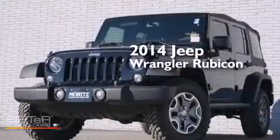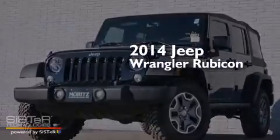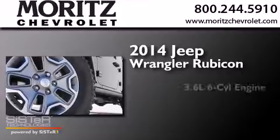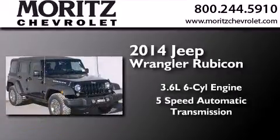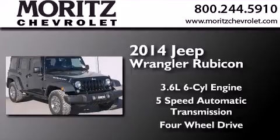This is a brand new 2014 Jeep Wrangler Rubicon. It has a 3.6-liter six-cylinder engine, a five-speed automatic transmission, and the added capability of four-wheel drive.